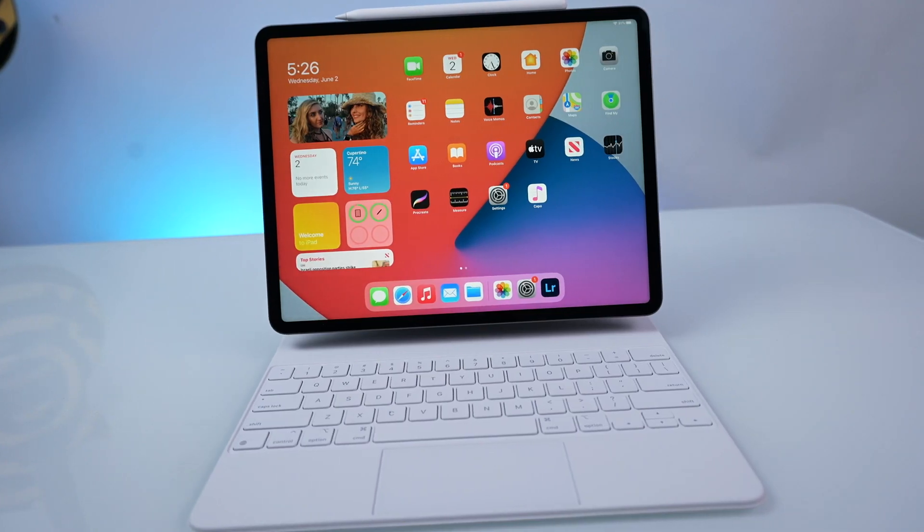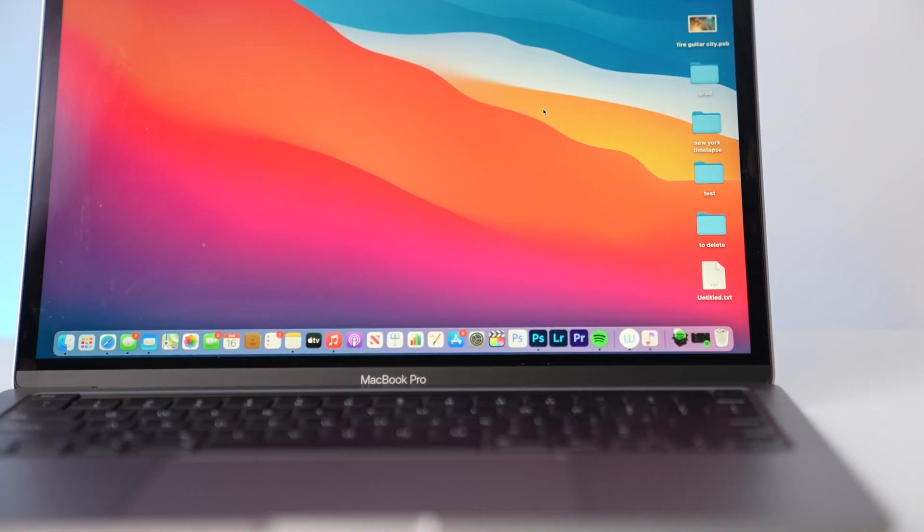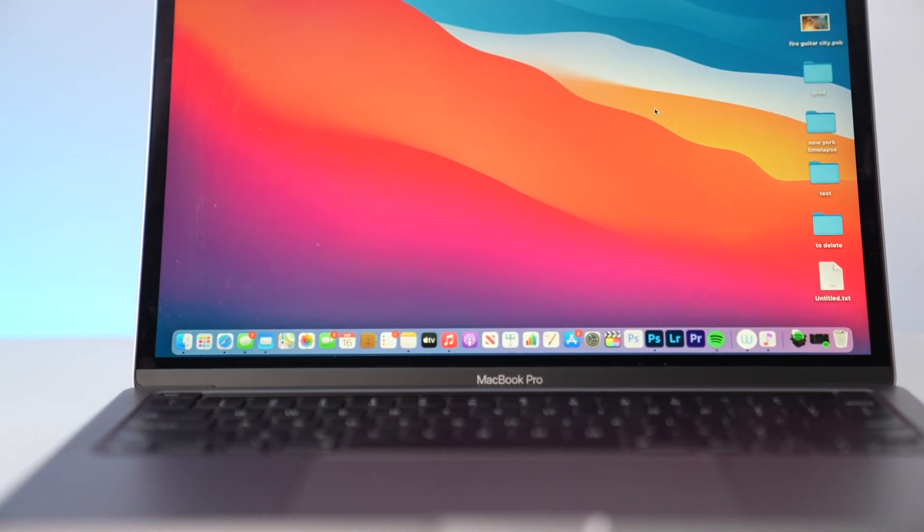Today we're looking at the M1 iPad and the M1 MacBook Pro. I'm going to give some predictions, so have a look at the date stamp there and see if I'm right or wrong. What we're going to be doing is looking at some of the things we can do to expand the iPad.